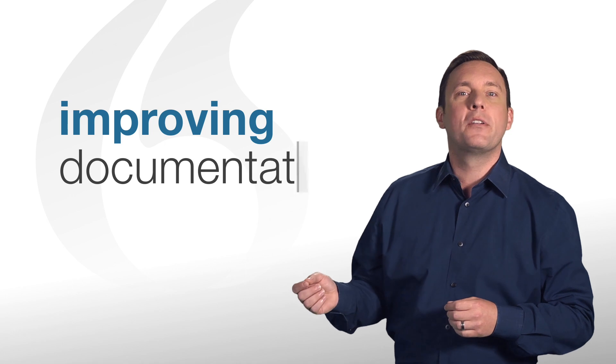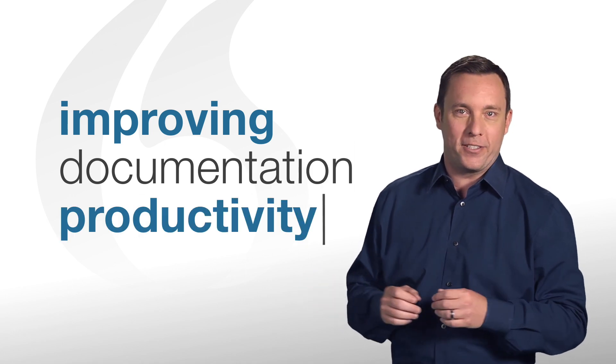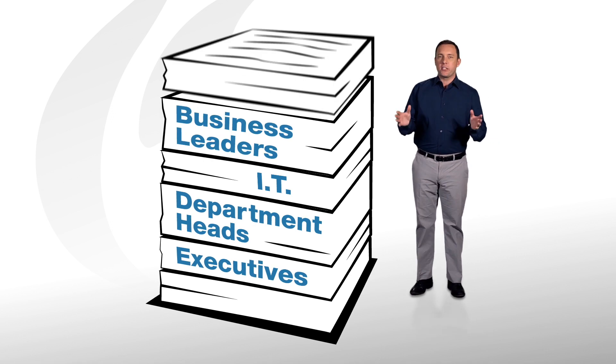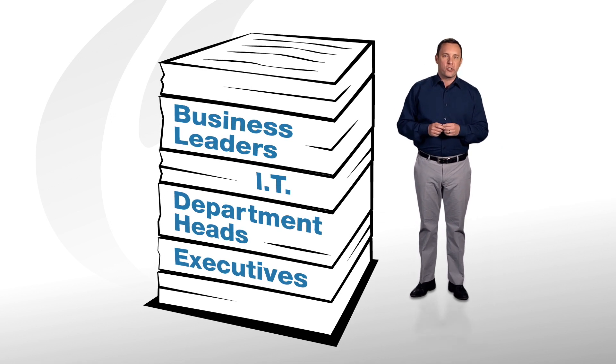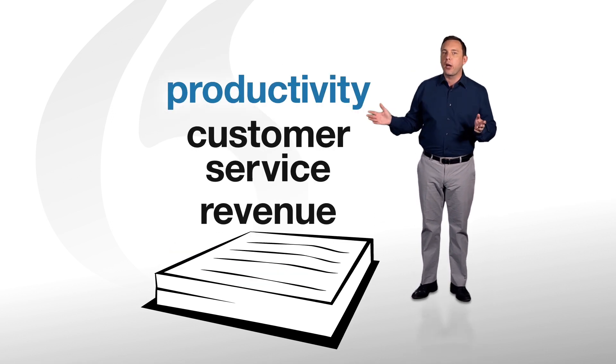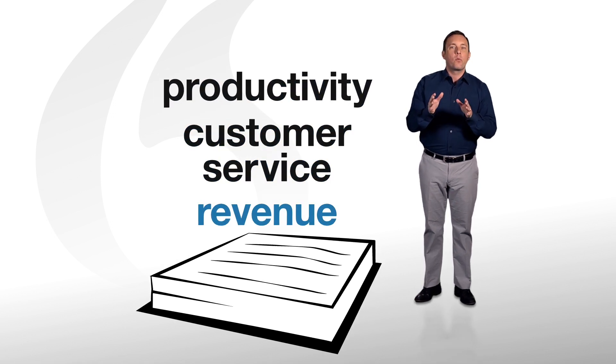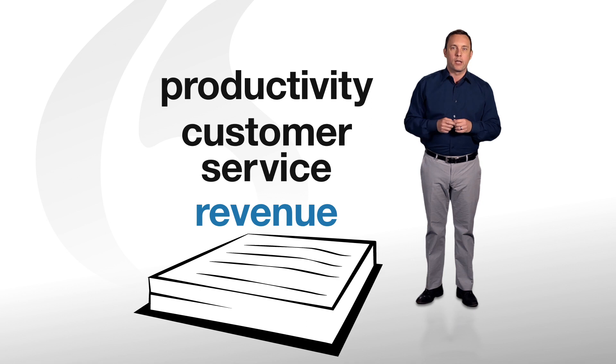With Dragon, improving your documentation productivity has never been easier. For executives, department heads, IT, and business leaders, tackling the paperwork challenge is your ticket to boosting productivity, improving customer service, and best of all, increasing revenue while reducing costs and compliance risks.